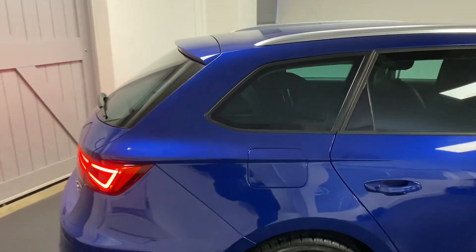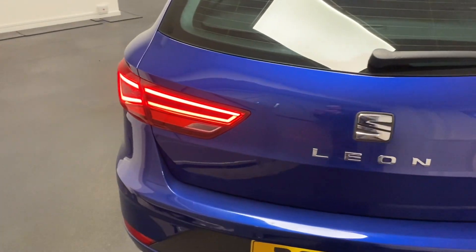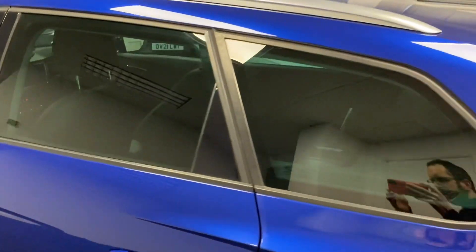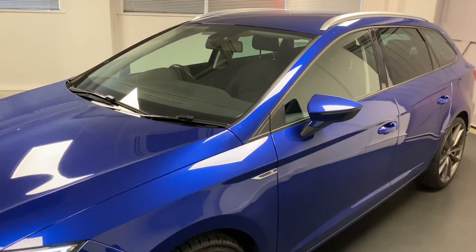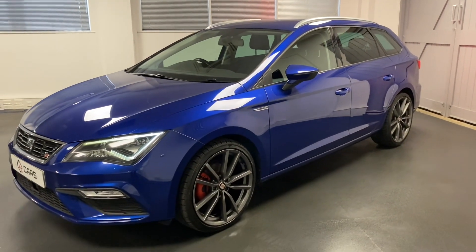Being the FR spec, it's got a fantastic standard level of specification, including things like LED lights, parking sensors, Apple CarPlay, and Android Auto. This car's had some 19-inch alloys fitted as well, so it really stands out from the rest. It looks stunning with the grey wheels against the mystery blue.